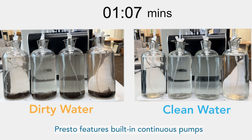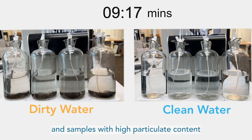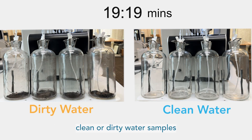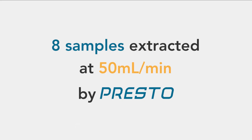Presto features built-in continuous pumps, allowing efficient processing of large volume samples and samples with high particulate content. It takes just 20 minutes to finish one liter of clean or dirty water samples, extracted at 50 milliliters per minute.